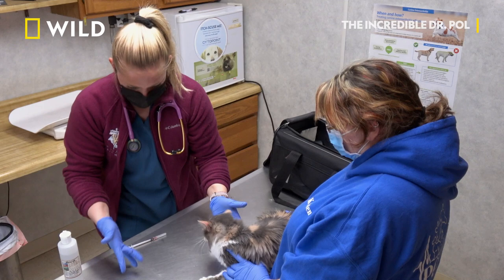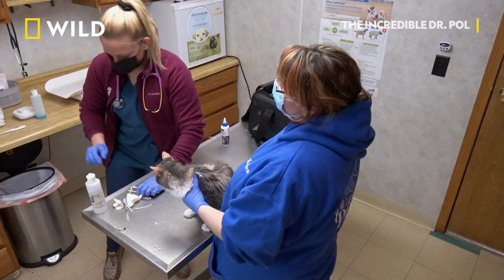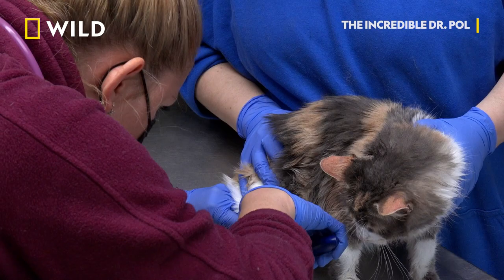Thankfully, this is just a secondary skin issue that we're going to treat with some medications and making sure that the skin stays clean. Let's trim those nails — I don't want her to do more damage.